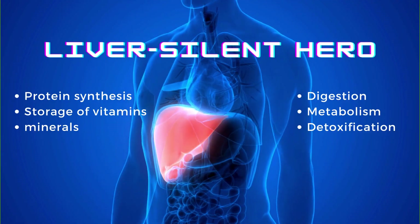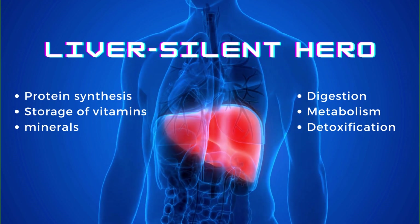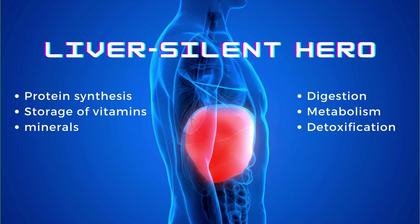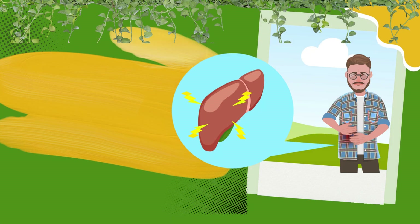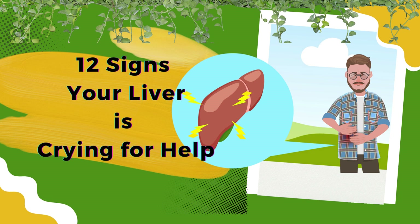Your liver is a silent hero in your body, tirelessly performing vital functions. But did you know it can also send distress signals when it needs help? In this video, we'll uncover the 12 signs that your liver may be trying to tell you something important. Let's dive deep into each of these signs.